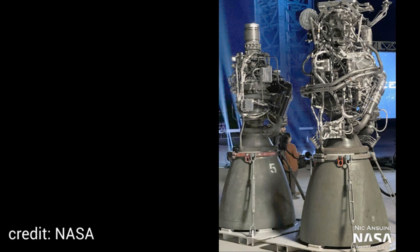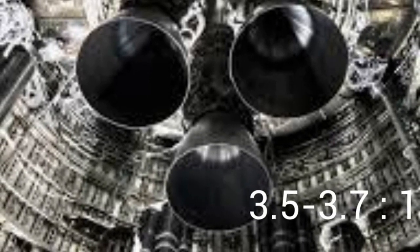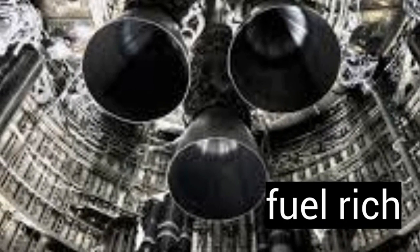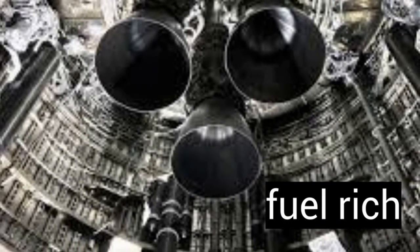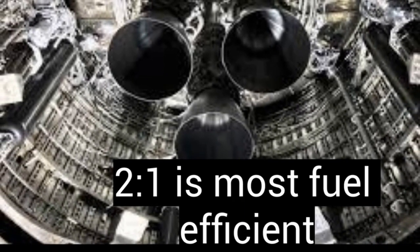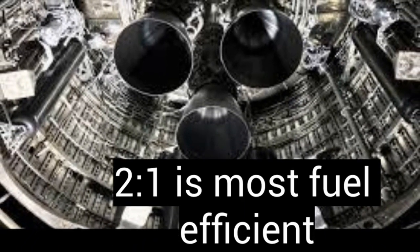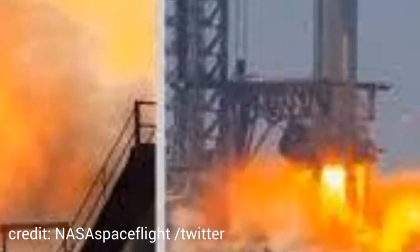The Raptor engines run at an oxygen-to-methane ratio of 3.5 to 3.7 to 1. This results in a slightly fuel-rich combustion, meaning there is still some energy left. The most likely reason for this is to lower the temperature. If it were burned at the 2-to-1 ratio — which happens to be the most fuel-efficient — the engine would most likely overheat, melt the tubing, burst the fuel pipes, and be an overall disaster resulting in an explosion.